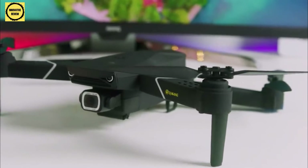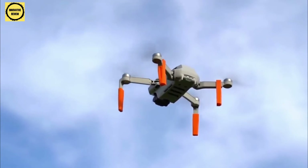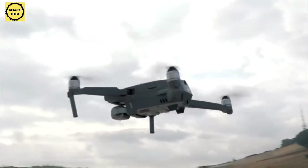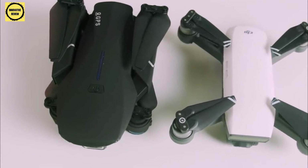Drones have become a staple for photographers and videographers, but they're also a lot of fun for casual users and families alike. In this video, we're breaking down the top 5 best drones on the market this year based on price versus performance, image quality, features, and situations they will be used in. We'll be taking a look at products in every budget range, so whether you've got a few bucks to spare and want a great value drone, or you're looking for the absolute best of the best, we'll have an option for you. So if you're interested in finding out which drone will be the best for you, stay tuned.